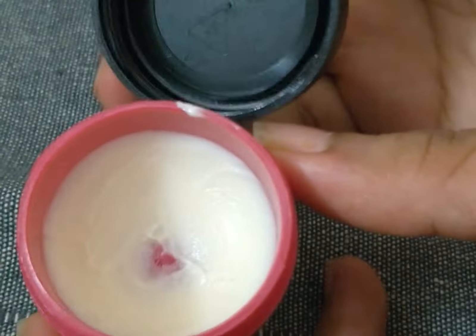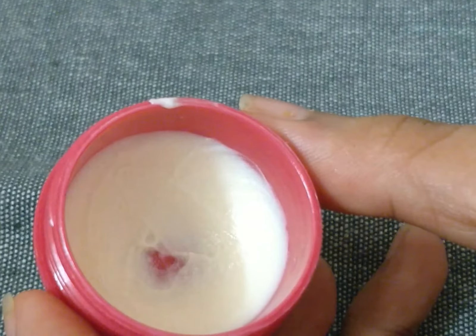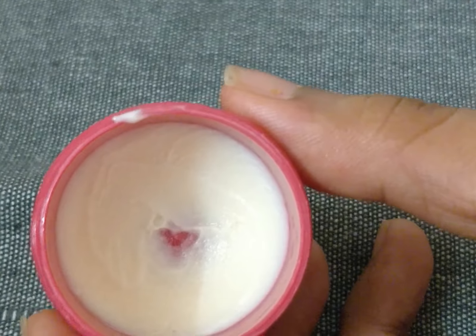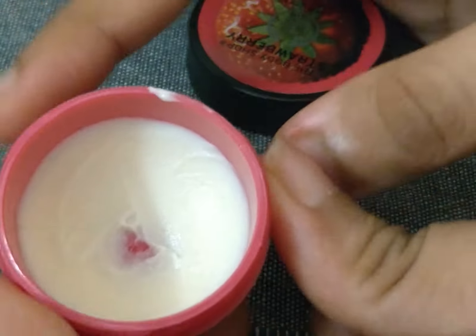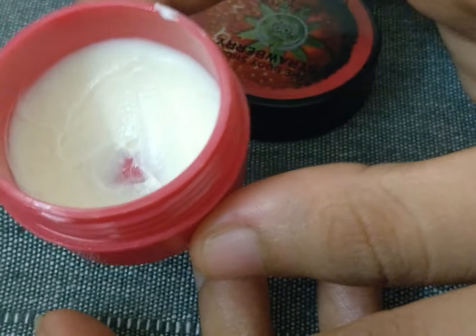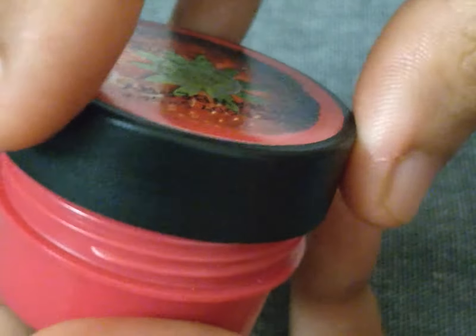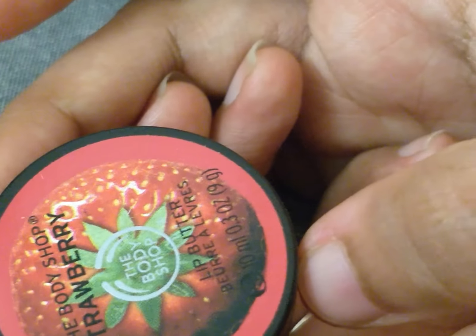Another thing I noticed is that it does leave a small white cast on your lips, so it's not something you can use when you go outside. It's something you can use at home, and it really helps with chapped lips. All in all, this is a great product for indoor use — it does not contain SPF.